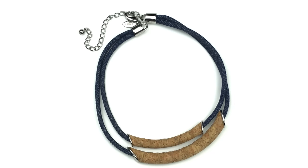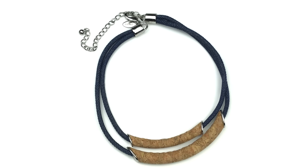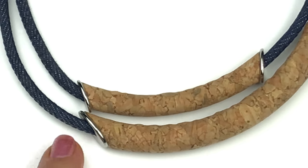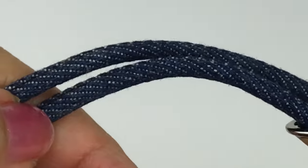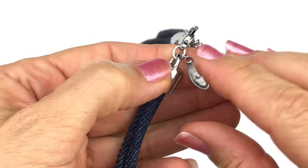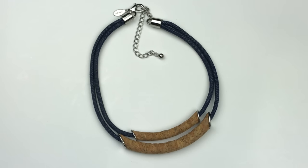This is a super unique piece — a choker or collar style necklace with a very long extension. The cord is denim and the two pendants are curved cork. I've never seen anything like it, but it's definitely real cork with little angled silver tone end caps at the ends. There is a jewelry tag — this is a Chico's piece! A very artistic choker collar necklace and I would wear this for sure.